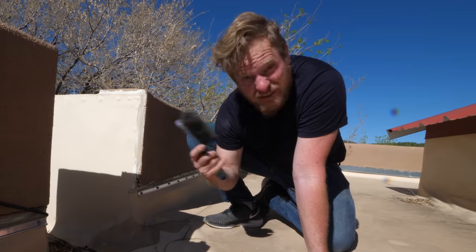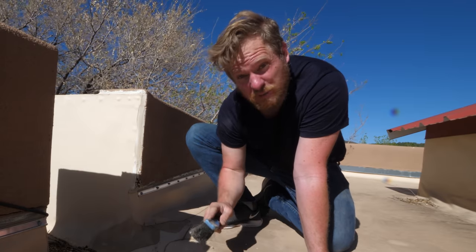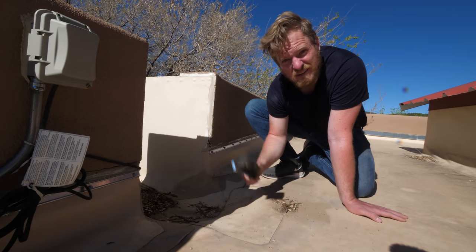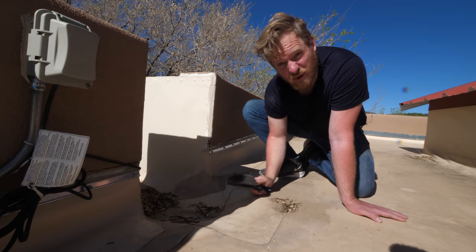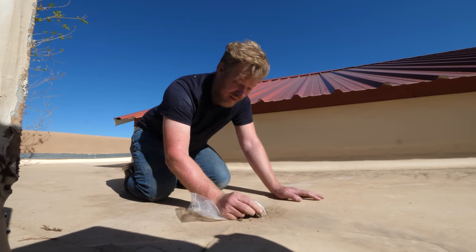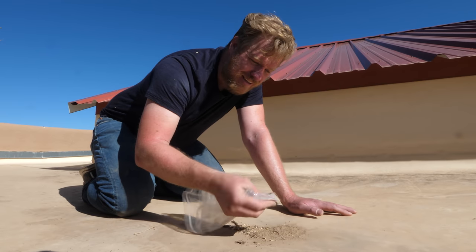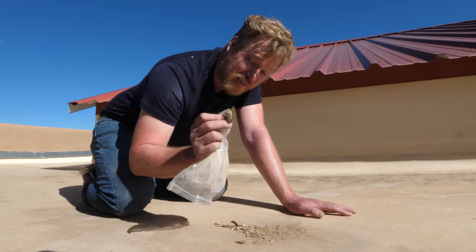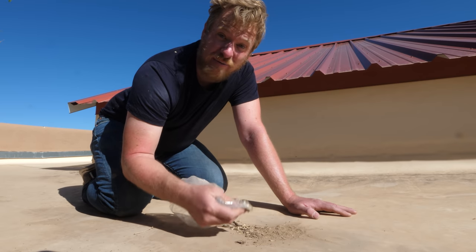They fall pretty much everywhere evenly, but roofs are a really good place to look because there's not very much man-made stuff up here that could be confused for a meteorite when we're sifting through everything. The good news is that most meteorites have either iron or nickel in them, which makes them magnetic. So we can just take a magnet and go through it and only look at what sticks to the magnet, which really narrows down what we have to sift through.